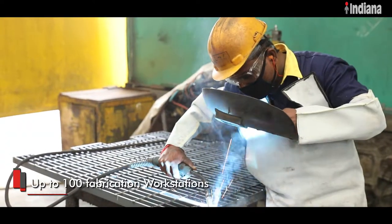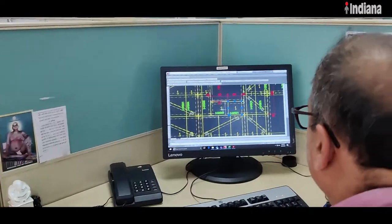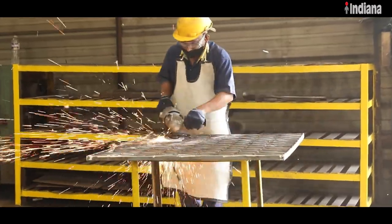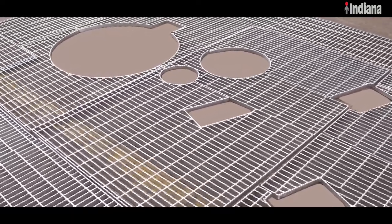Indiana has a well-qualified team of design engineers and detailers who understand and work on client requirements by verifying the structural drawings and preparing detailed grating layout drawings.